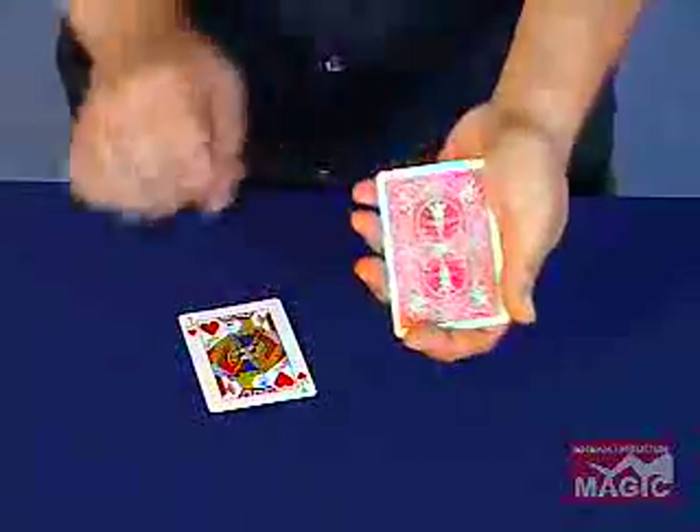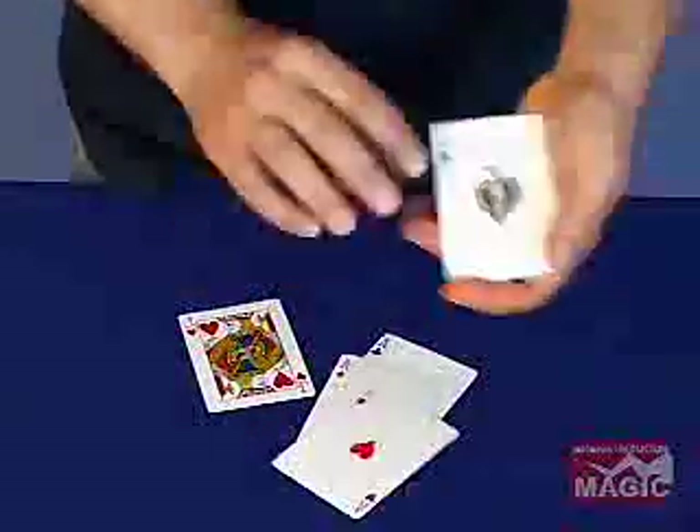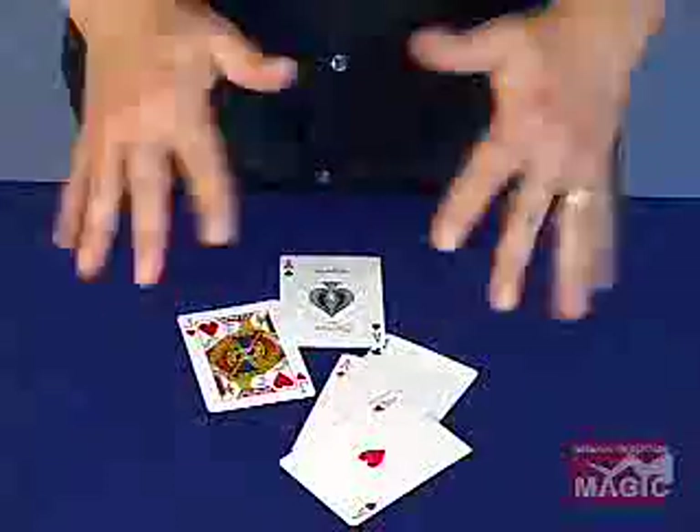And if you're wondering about these cards — well, actually, they're the four Aces: the Ace of Clubs, the Ace of Diamonds, the Ace of Hearts, and the Ace of Spades.